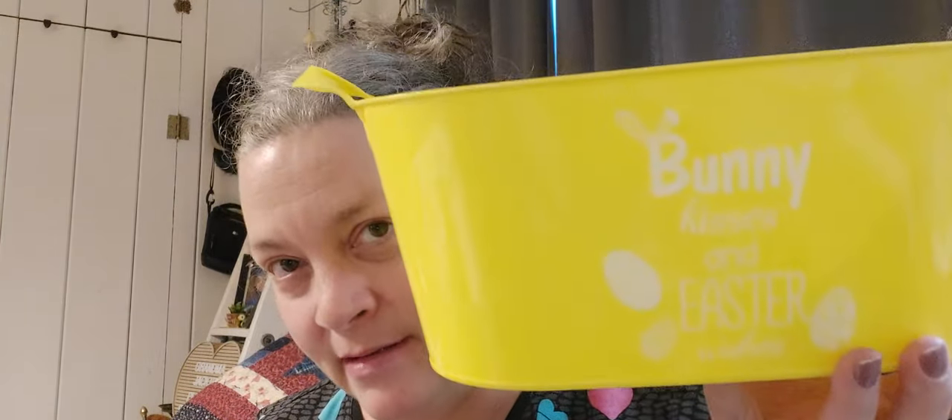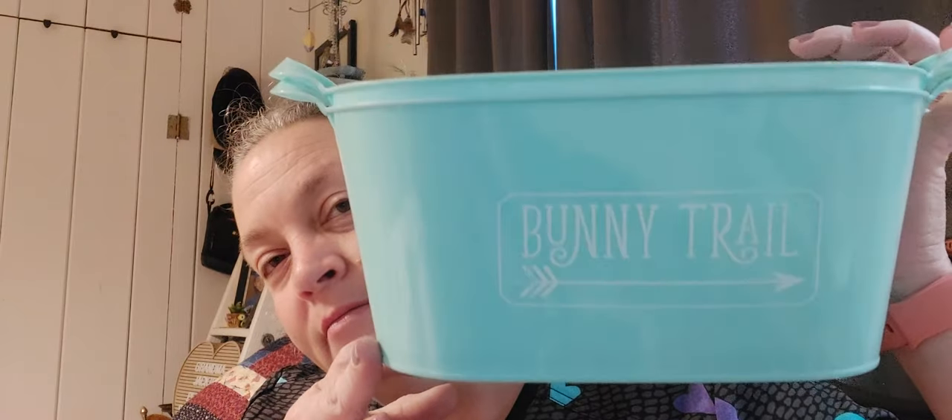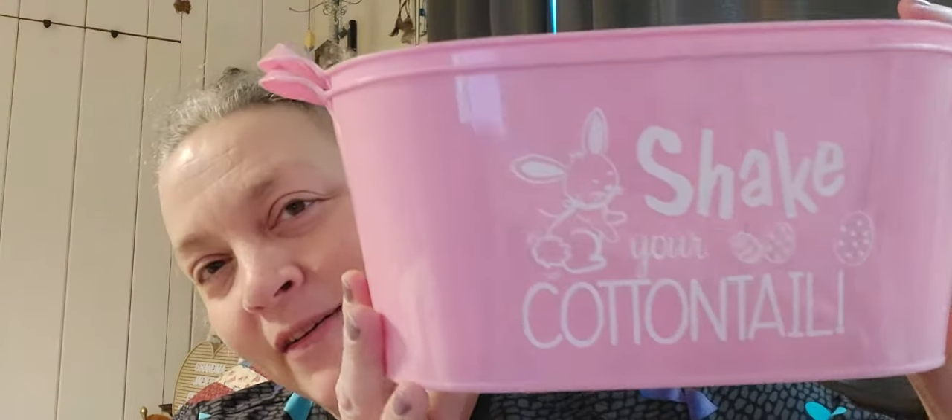I got five Easter containers — I probably didn't need any more, but I had purchased these before I got all my other Easter stuff. Two are repeats of the same design. One yellow one says 'Bunny Kisses and Easter Wishes' — so cute. One says 'Bunny Trail,' and I got two of that color. Then one says 'Shake Your Cotton Tail' — I love that saying, I need a T-shirt with that on it!